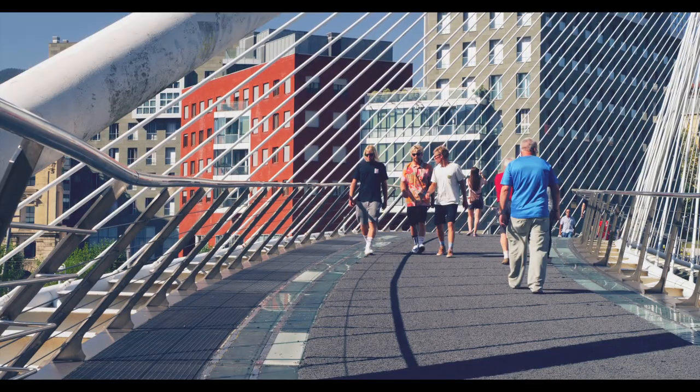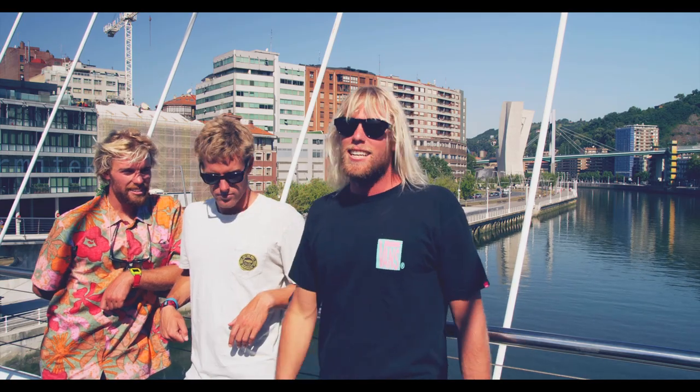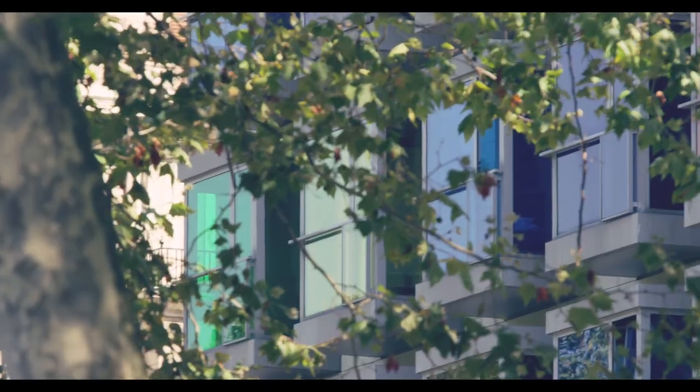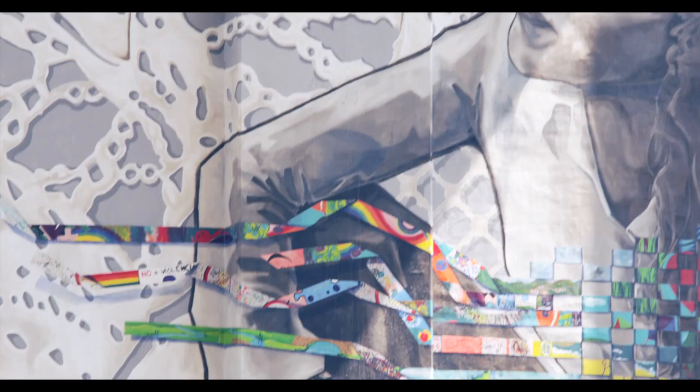It certainly is a beautiful day here in Bilbao — the sun is just blazing. We're going to go down and check out the architecture, check out the Guggenheim. If you're into design and architecture, even a little bit, Bilbao is definitely worth a stop.